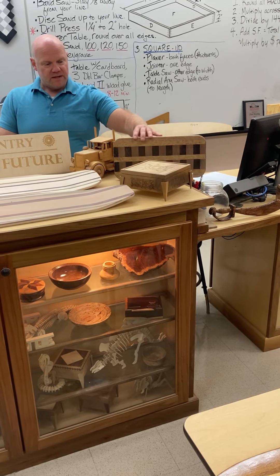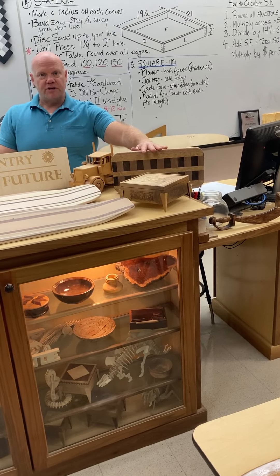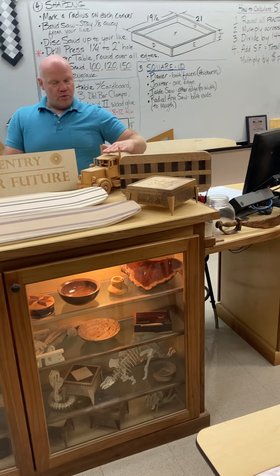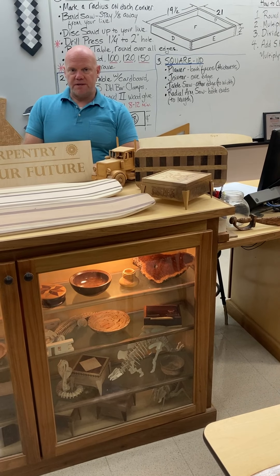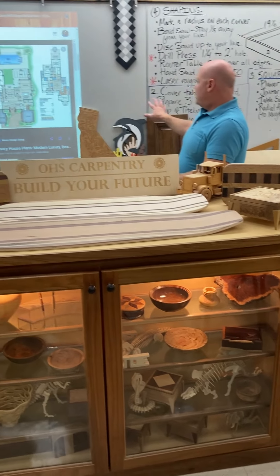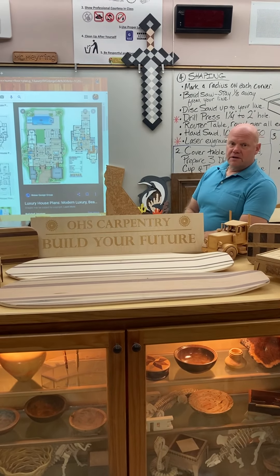We do these advanced kitchen utensils and cutting boards. We can do some really fancy toys. We can make guitars. We do a lot of really artistic projects.